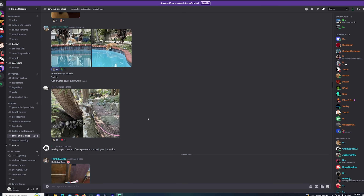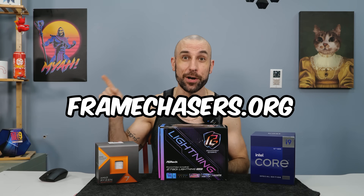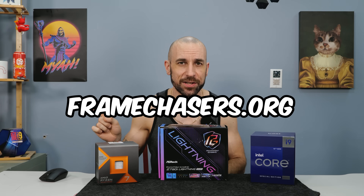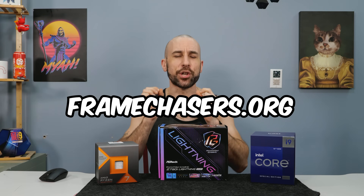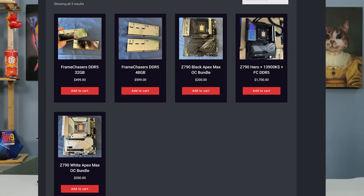This video was brought to you by the supporters of the channel. All hardware on this channel was bought with supporter money — they give me money every single month so I can bring unbiased reviews to you guys. If you enjoy the content and believe in a bias-free, corporate sponsorship-free, shill-free tech review channel, head on over to framechasers.org, become a supporter, and get access to a discord curated to have zero misinformation. Or head over to framechasers.org/shop and pick up some products.